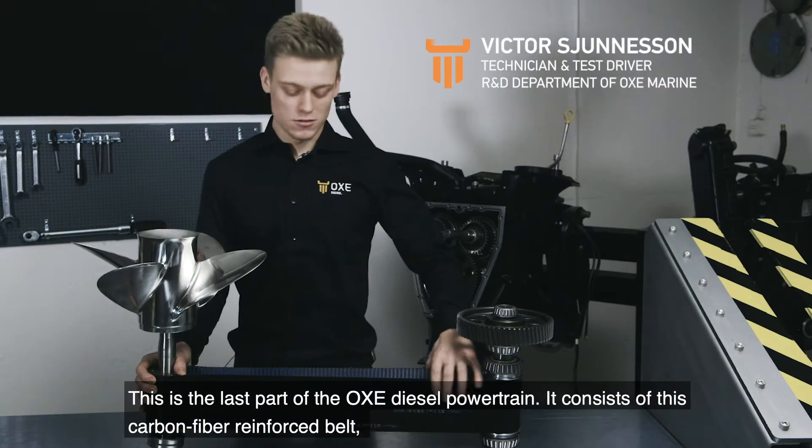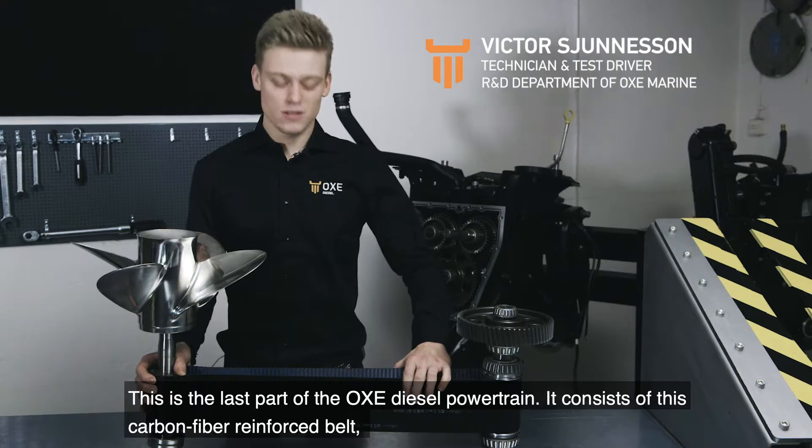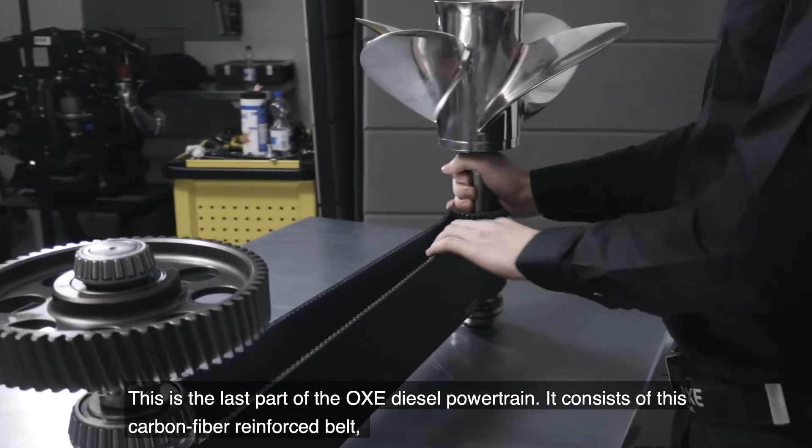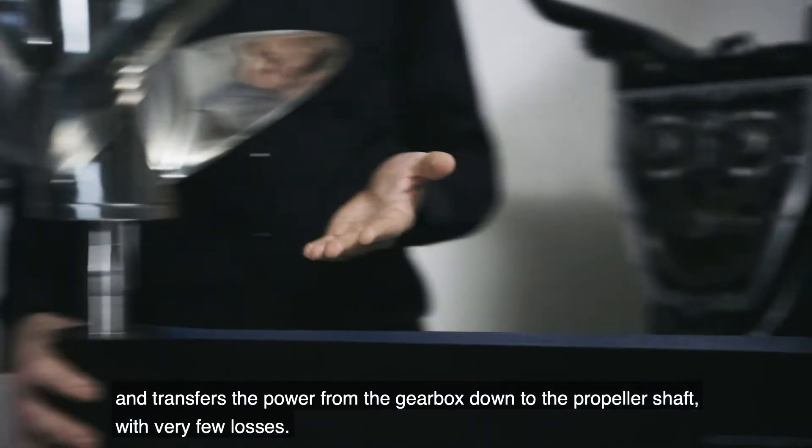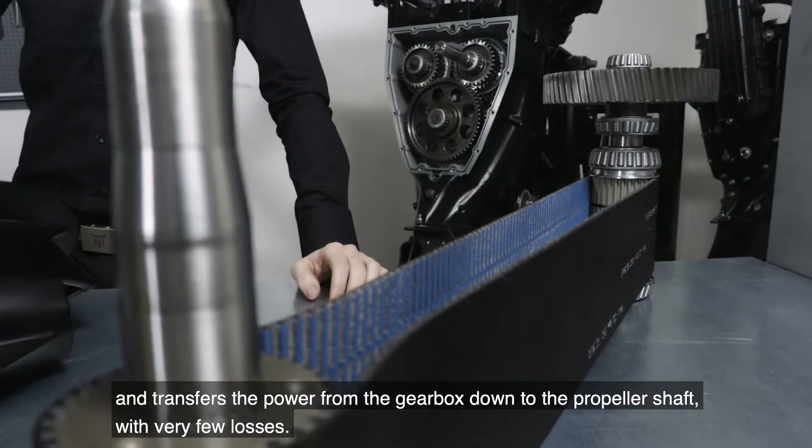This is the last part of the OXE diesel powertrain. It consists of a carbon fiber reinforced belt that transfers the power from the gearbox down to the propeller shaft with very little loss.